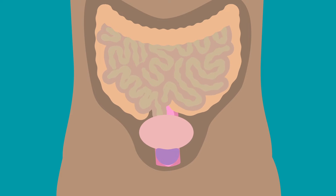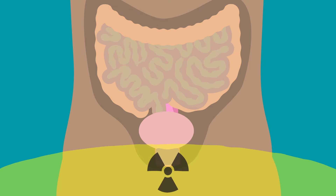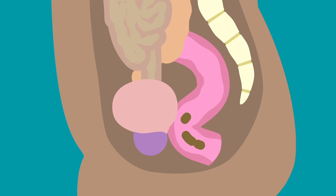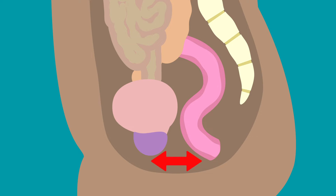When you have a full bladder during treatment, it helps keep the bladder away from radiation. It also pushes the small bowel out of the way. Similarly, an empty rectum will keep the rectum away from radiation and will help make sure the prostate stays in the same place each day.